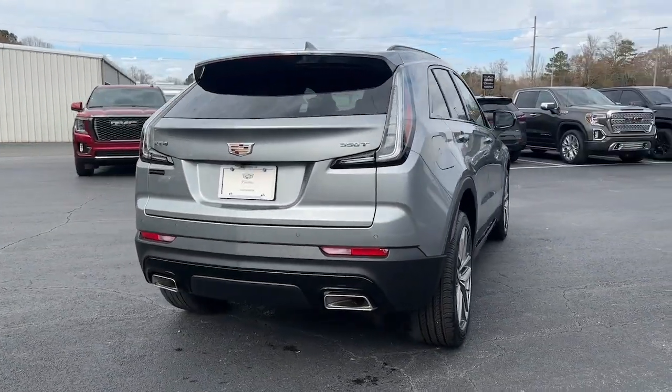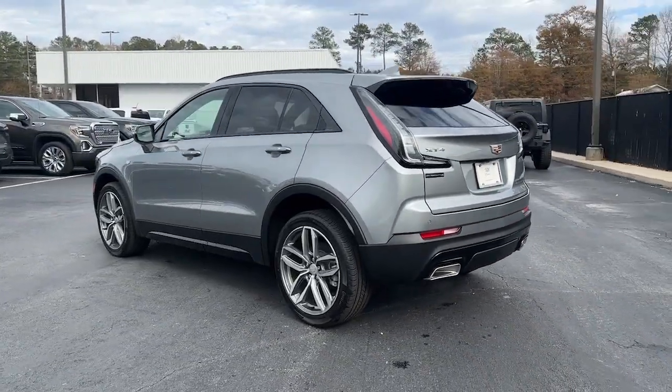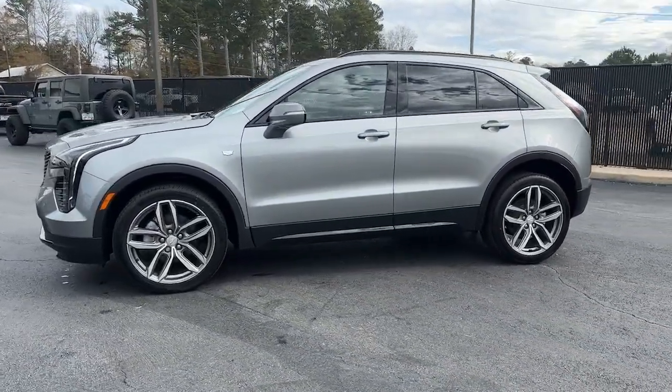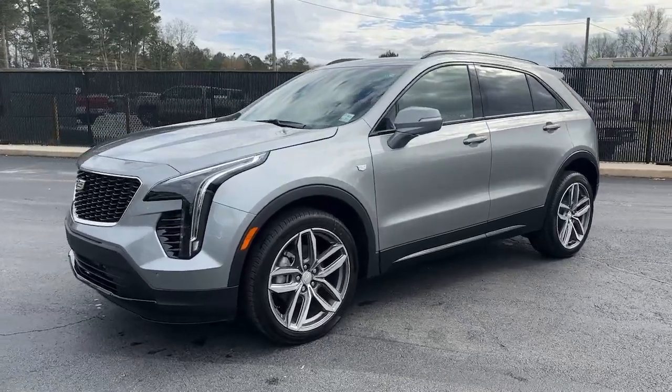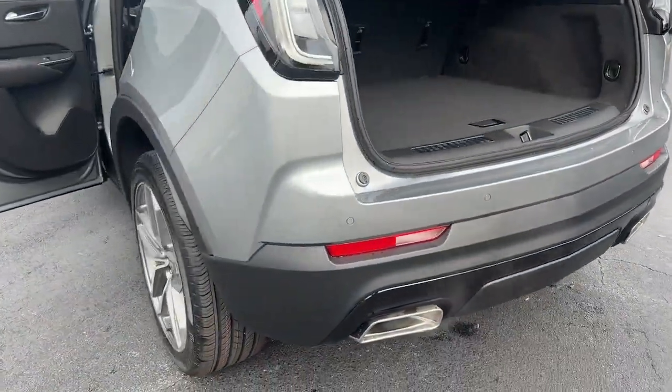These are just some of the great options this vehicle comes with: sun/moonroof, keyless entry, heated driver's seat, heated rear seat, power passenger seat, satellite radio, aluminum wheels, steering wheel audio controls, alarm, and electronic stability control.